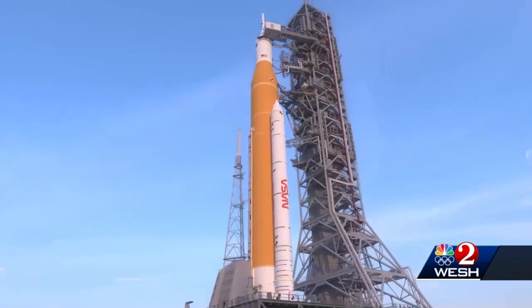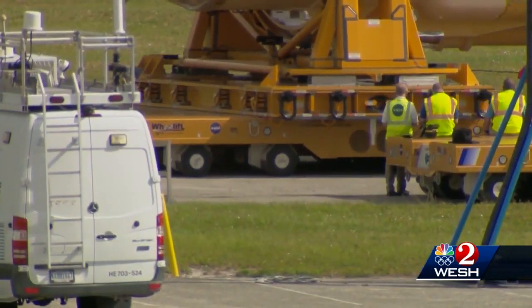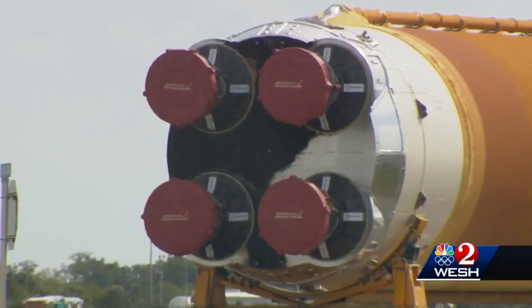NASA has been working on it since 2011. It was originally intended to launch in 2018. NASA is still clinging to the hope to launch this year, but that's looking less likely. The SLS core stage rolled into the Vehicle Assembly Building to be mounted on its mobile launch pad with its boosters.